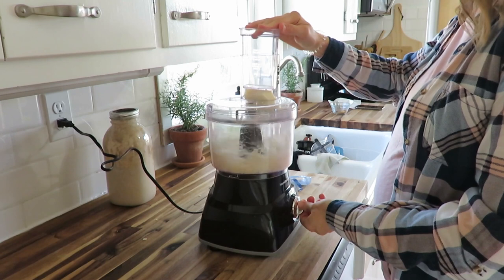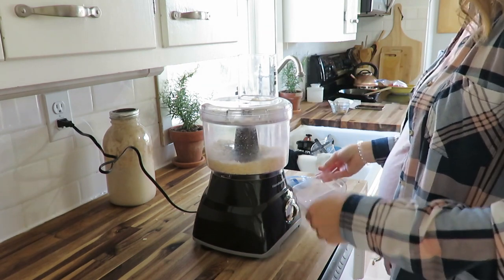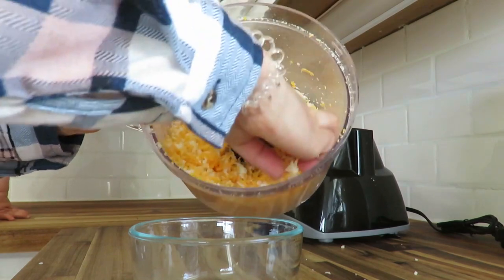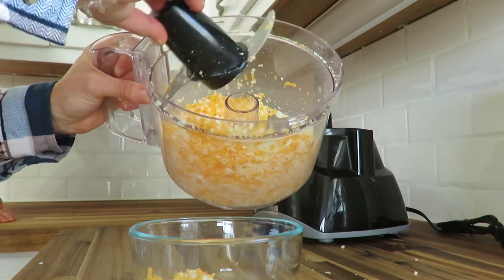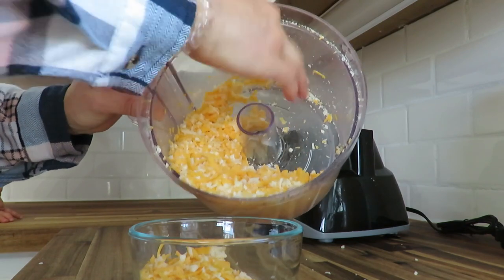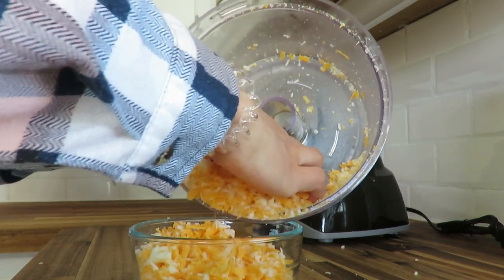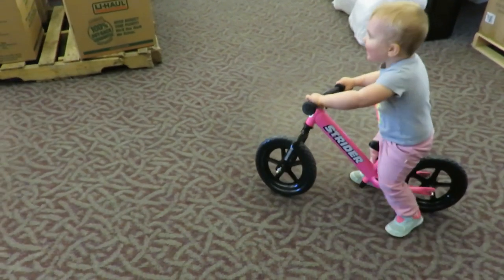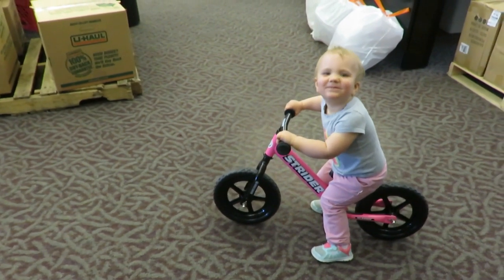I mentioned in my kitchen essentials video that my food processor was one of my favorites, and it absolutely is — it shredded the Gouda cheese in about four or five seconds. That's also going on the pizza. I truly like having conveniences as a homemaker to make life more simple and easier, so we can spend time doing things that are important with the people we love.